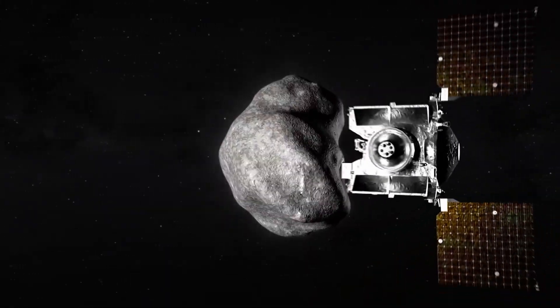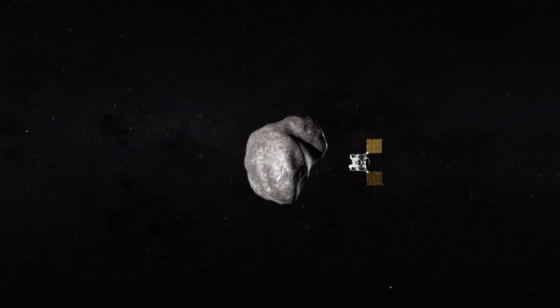The OSIRIS-REx spacecraft is already on to its next mission, chasing down a second asteroid.